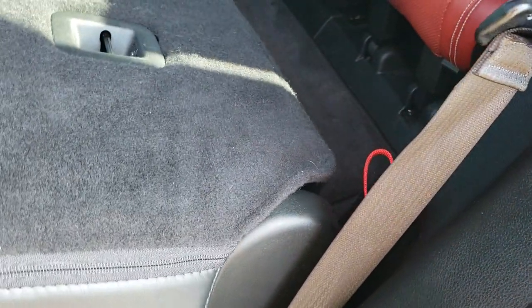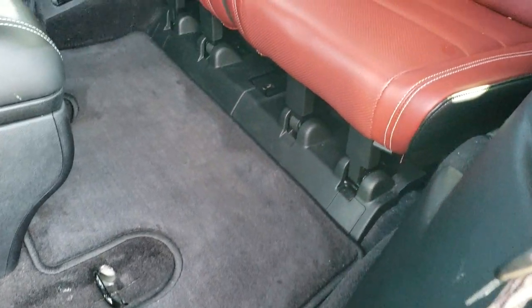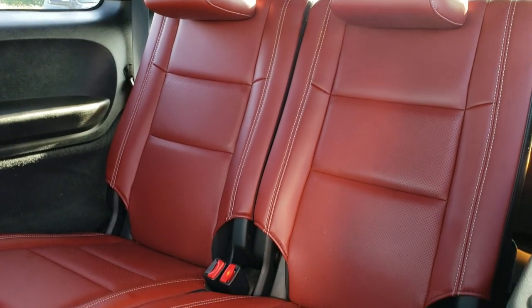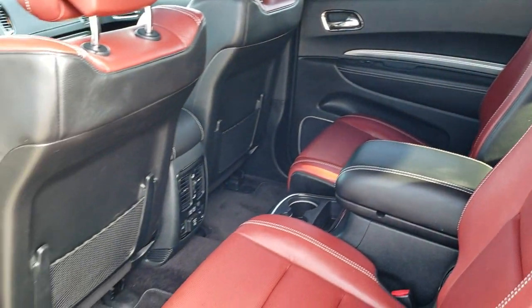These are the fold and tumble seats — they fold like so and then tumble open to get to the third row seats. Third row seats are in excellent condition as well, and those go down really nice and easy.